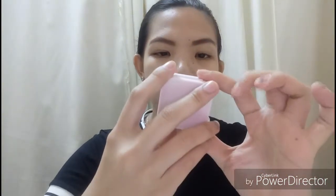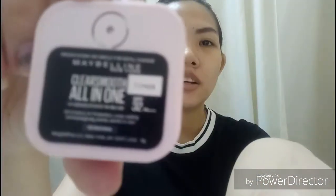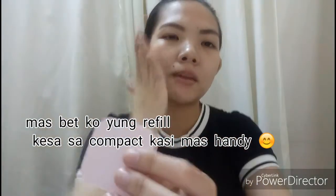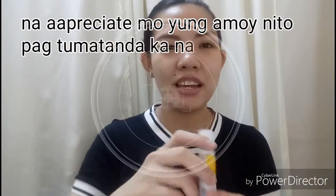Next, hindi ko pa ito nilalagay sa office. This is Maybelline Clear Smooth All-in-One UV Matte Oil Control 2-Way Cake SPF 32 PA++. Ito yung refill nila. Hindi ko siya ginagamit as foundation — konti lang ginagamit ko, parang pang-bake. After kong mag-contour, nilalagay ko ito.